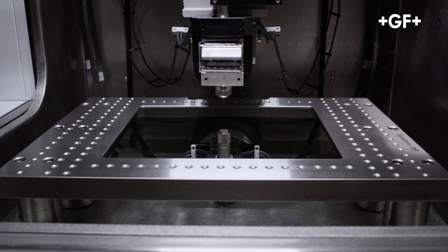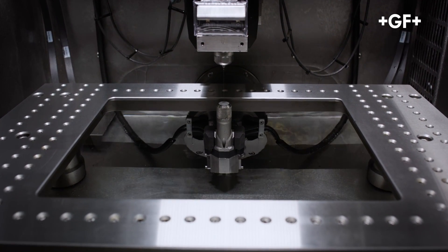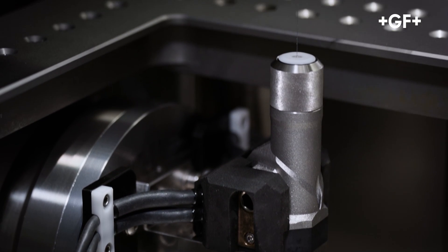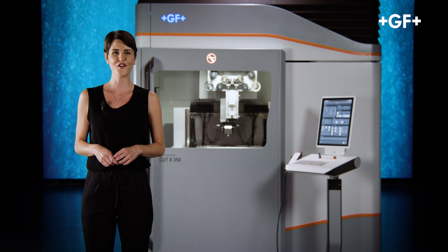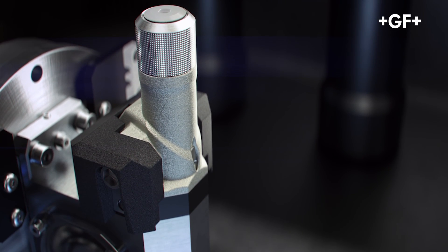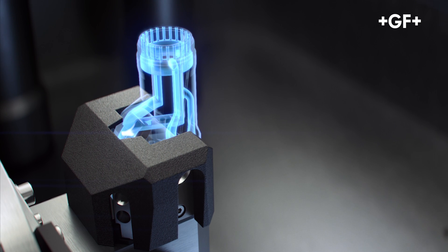Extreme accuracy, simple and fast. Great effort went into redesigning the heads. They are now 3D printed. Both upper and lower heads are more compact and allow the machining of highly intricate parts. Furthermore, 3D printing makes it possible to achieve perfect flushing performance, thanks to the very complex shape of the flushing channels, which minimizes reduction in water pressure.